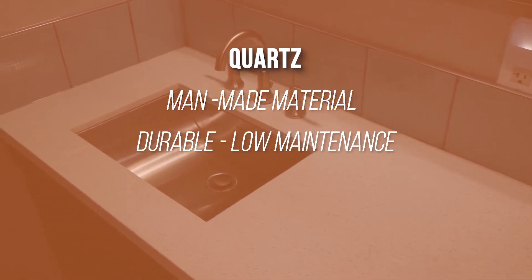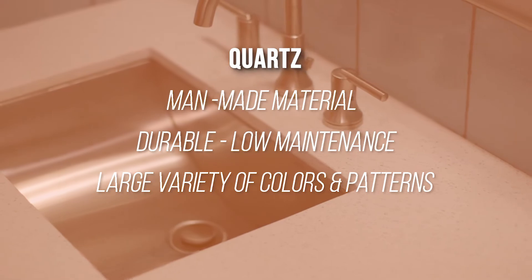Quartz is a man-made material that has the same benefits of granite. It's durable, practically maintenance-free, and comes in a variety of colors and patterns.